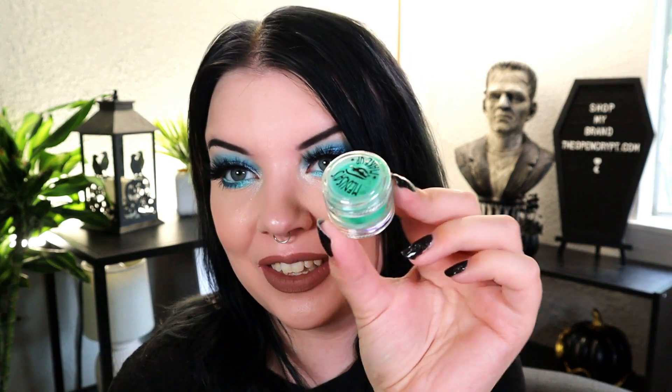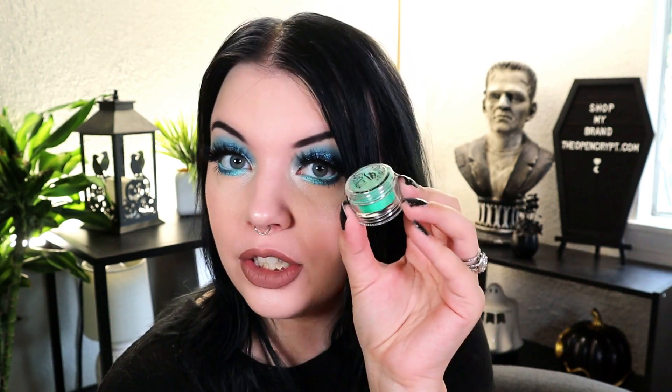Next up we have a little eye pigment — this is an eye dust in the shade Wasabi, which makes sense because it's a really pretty green. This product retails for $9. I have a bunch of these sparkly pinky ones but we haven't had a green one that I've reviewed. After that we have the Witch Hazel Waikiki Hibiscus Facial Toner — it's vegan, cruelty-free, and paraben-free like all their products. This retails for $12.95. I like these; I like homemade-style settings.